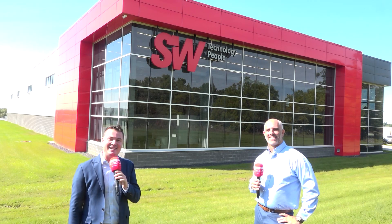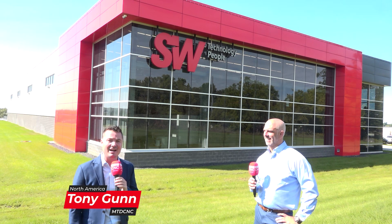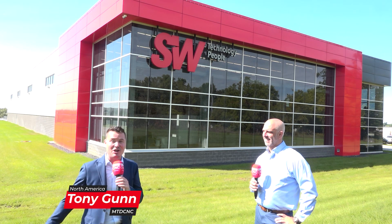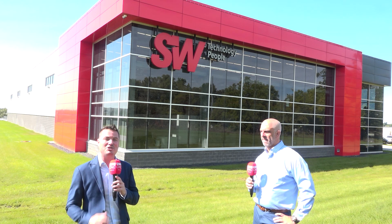Hello, hello! Welcome back to MTD C&C North America. As you can see from this massive building behind me, I am at SW North America and I have the great pleasure of spending some time with my buddy, Kurt. We're going to talk a little bit about the company, how it started, where it's gone since then. We're going to talk about some of the unique trends and the unique capabilities of the SW machine. So Kurt, thank you so much for being a part of MTD.